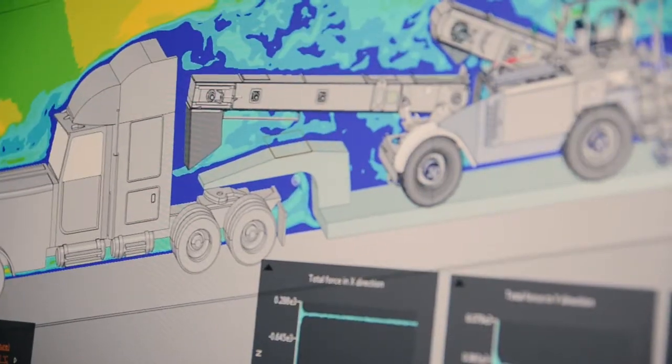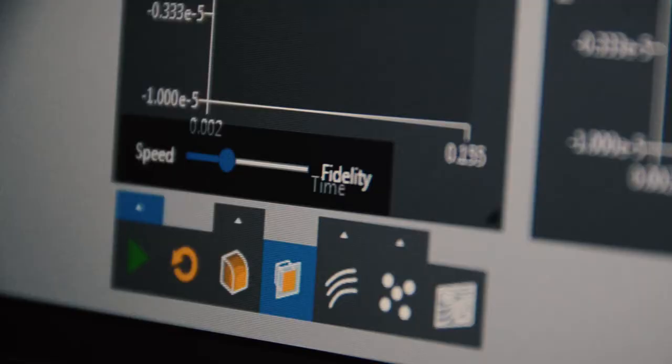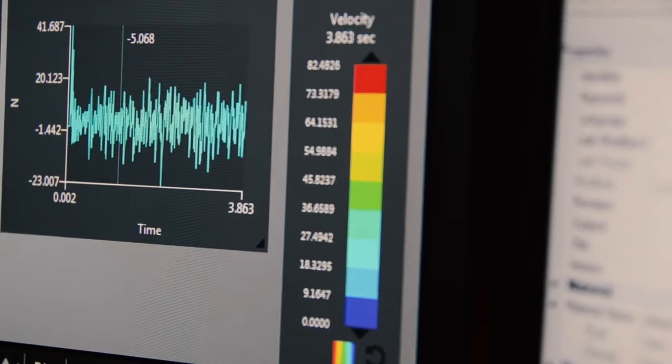What we found using Discovery Live — and as an example in this project behind me — is that we're able to look at a number of different configuration scenarios in a very short amount of time.